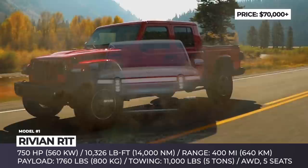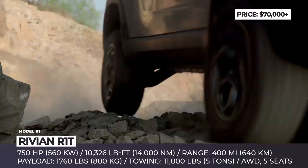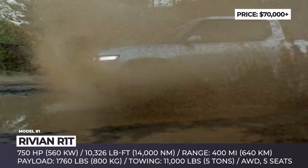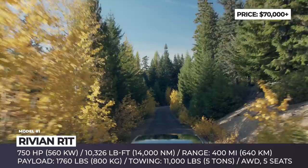Rivian R1T. One of the current limitations that stop electric cars from taking over consumers' buying lists is the lack of body styles. EVs usually come as compact hatchbacks, sedans and recently crossover SUVs, while the pickup body style has remained unavailable. The US-based startup Rivian is determined to change the situation by bringing to the market the all-electric pickup R1T in 2020.